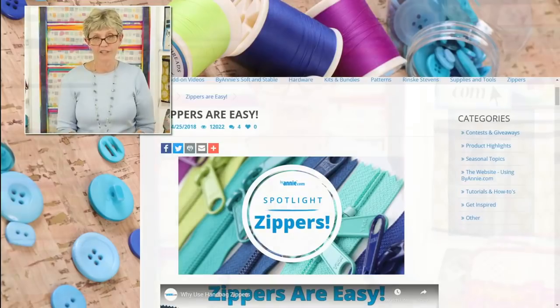We've got lots of resources on our website so that you are successful using zippers. If you get a chance, go watch that Zippers Are Easy video — it's about 42-43 minutes — and when you're doing projects where you have to install zippers, we made it really easy to go back and refer to it. So if you just need to know how to put it in a vinyl pocket or a mesh pocket, you can go straight to those sections. I hope you have a very happy National Zipper Day tomorrow, and thank you for joining us today.